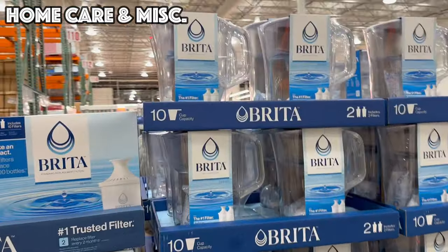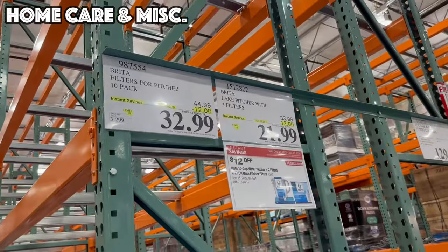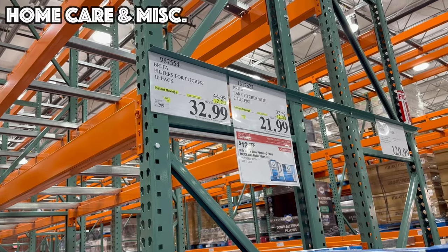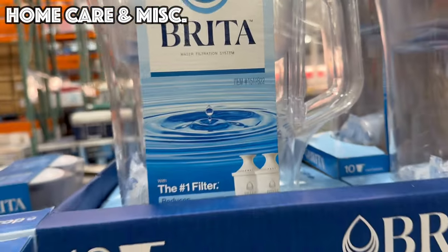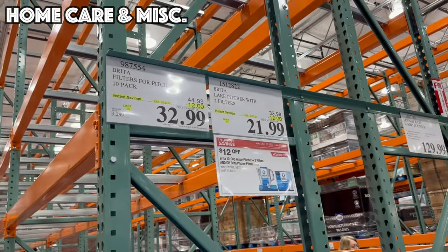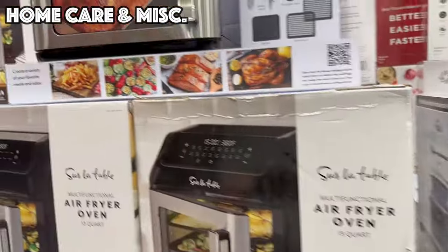If you're a Brita user or you've been considering it, now's the time to buy before the 21st. We've got a 10-pack of filter refills for $32.99, or you can get the pitcher which comes with two refills for $21.99 — both of those are $12 off.